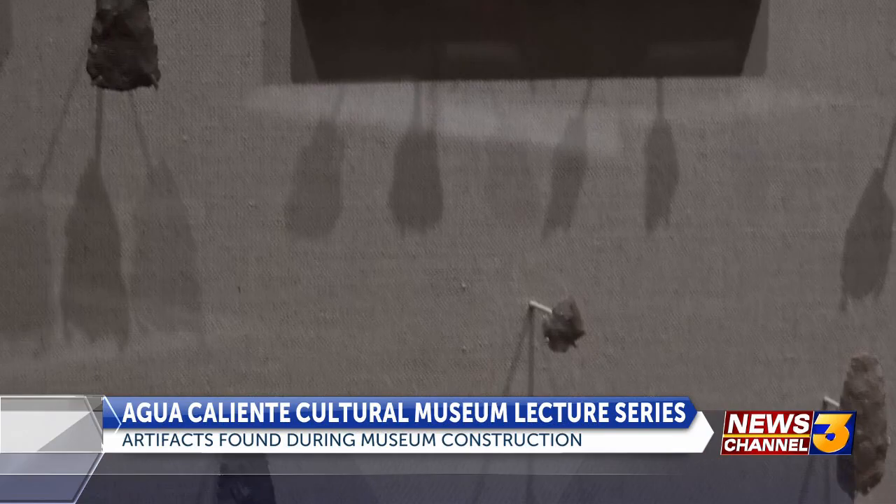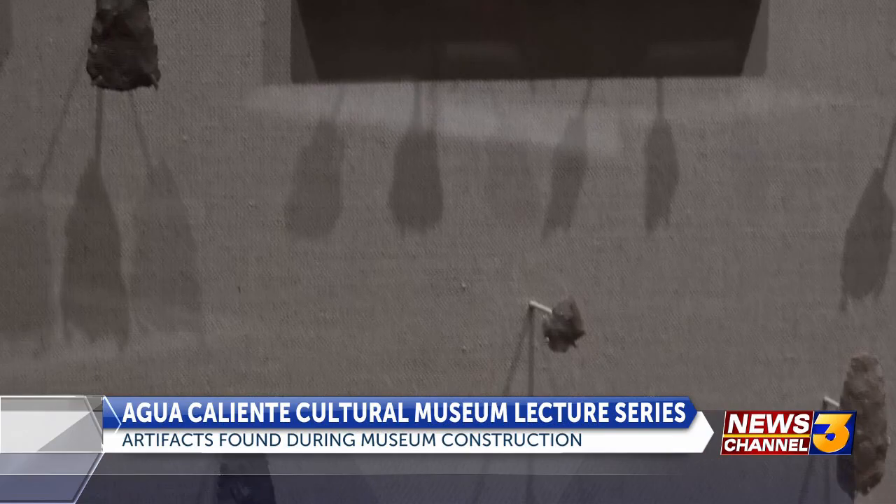There were also tools made of animal bones, stone arrowheads, and beads. Tribal member John Preckwinkle III says sifting through all the dirt was arduous, but every artifact found made the process worth it.